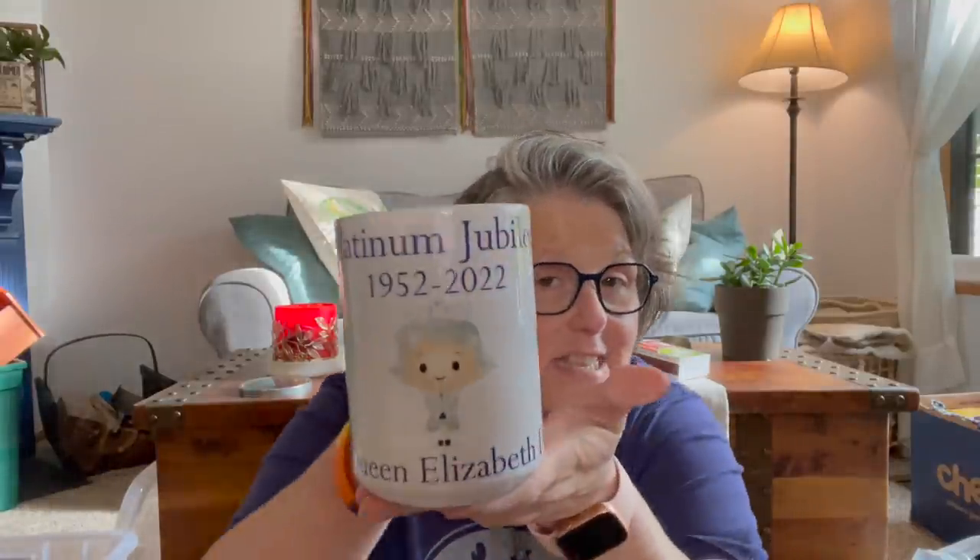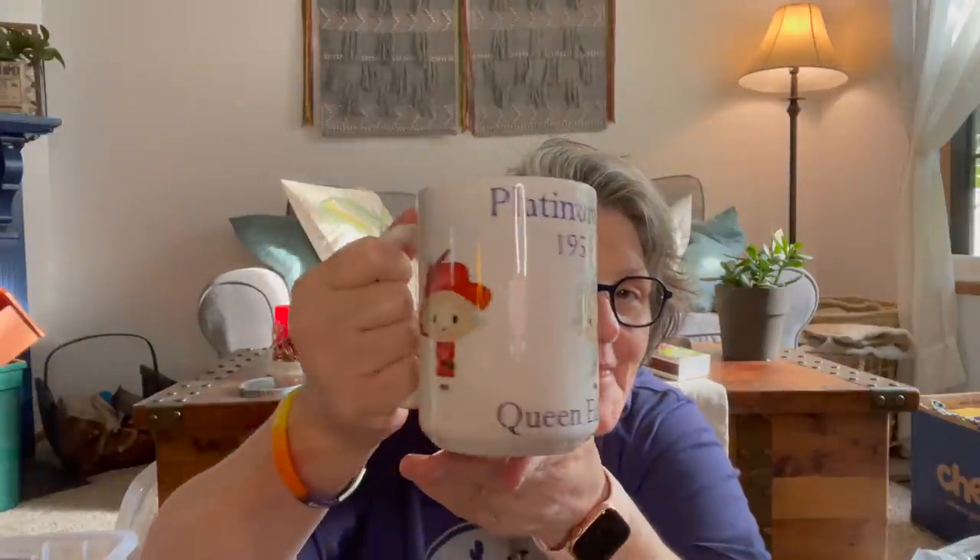Hi guys! Welcome to my crazy life. It's Lori. And today we have tea in my Platinum Jubilee mug that was sent to me. I'm having some Earl Grey, which is a favorite.